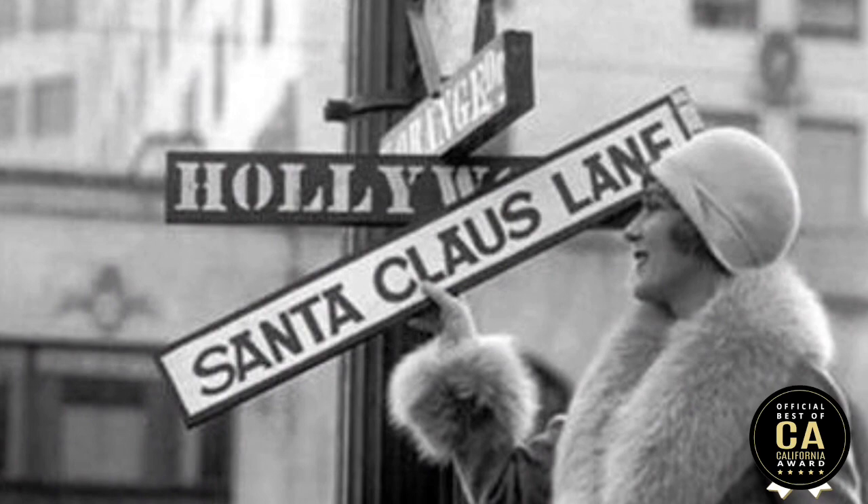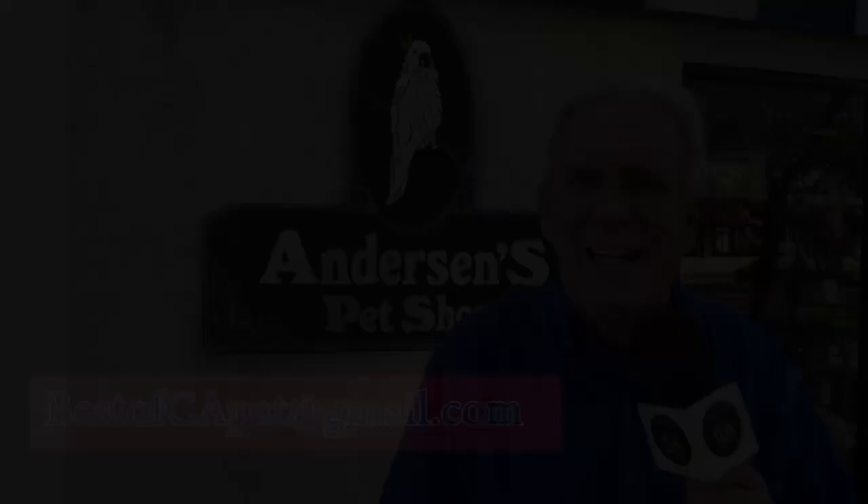Mary Mallory, this is incredible in terms of how the holidays have impacted California and more particularly Hollywood. Thanks for being with us. Thank you for having me. And that's this episode — remember to like us on Facebook, subscribe to our YouTube channel, and tell us why you're the best of California, and we'll come cover you.